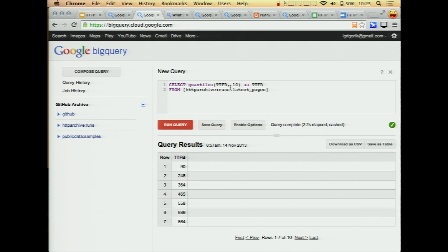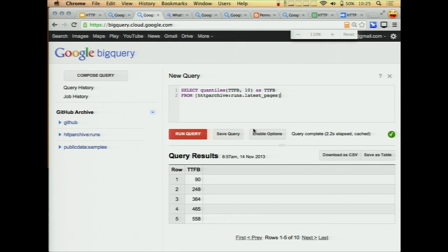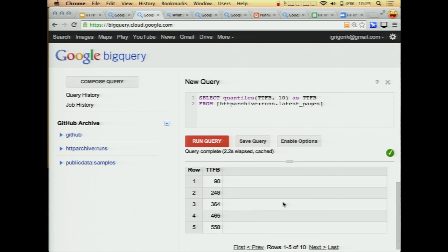So to start let's do something very simple. The first question you may want to ask is: HTTP Archive on the website gives you averages, but I want to know the quantiles. For example, how quickly do servers on the web respond in terms of time to first byte? This is a query Steve came up with, using the quantiles function — an extra function in BigQuery — and you'll find that the top 10% get a time to first byte response in 90 milliseconds, which is pretty awesome.